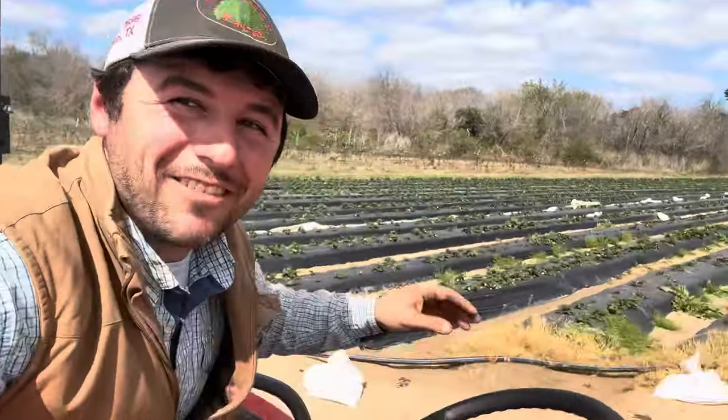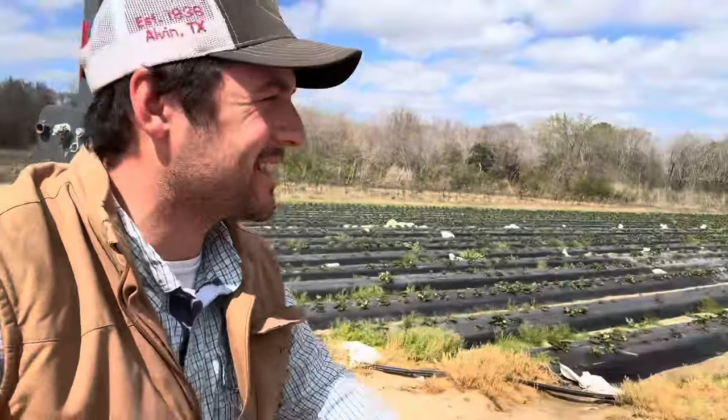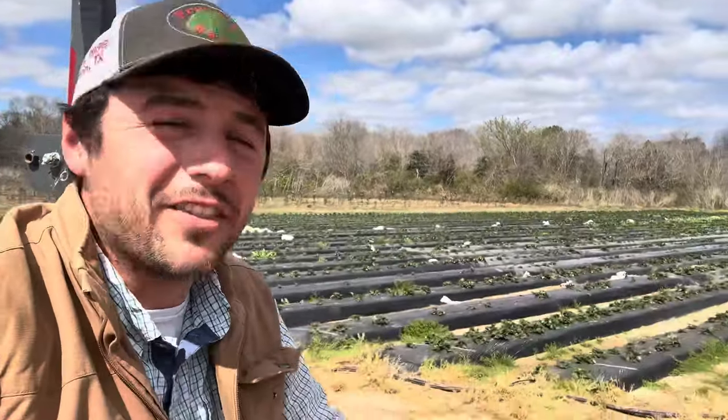With the weather we've been having, the strawberries are ripening before our eyes. We hope to be picking this weekend.